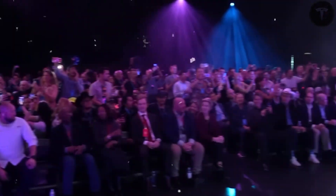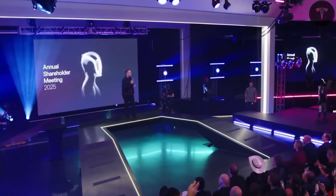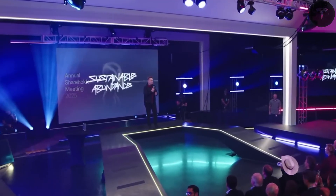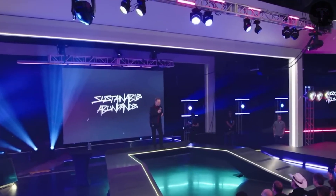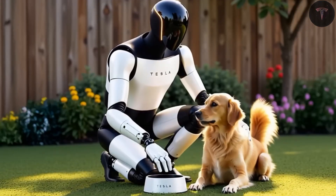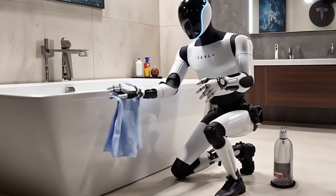The robot's faces have a glossy, flat surface with an integrated LED screen, capable of displaying emotions in as little as 80 milliseconds, making their interactions feel natural and expressive. The articulated two-degree-of-freedom neck allows for flexible head movement, improving both nonverbal communication and environmental awareness.